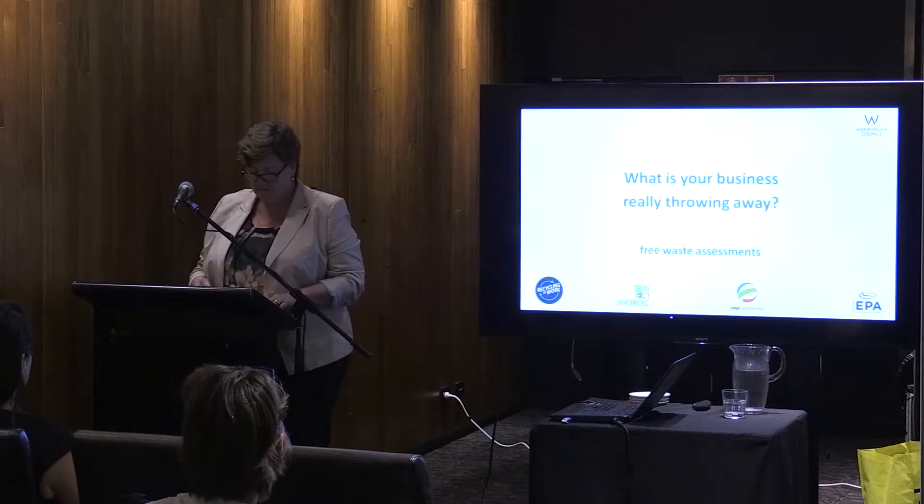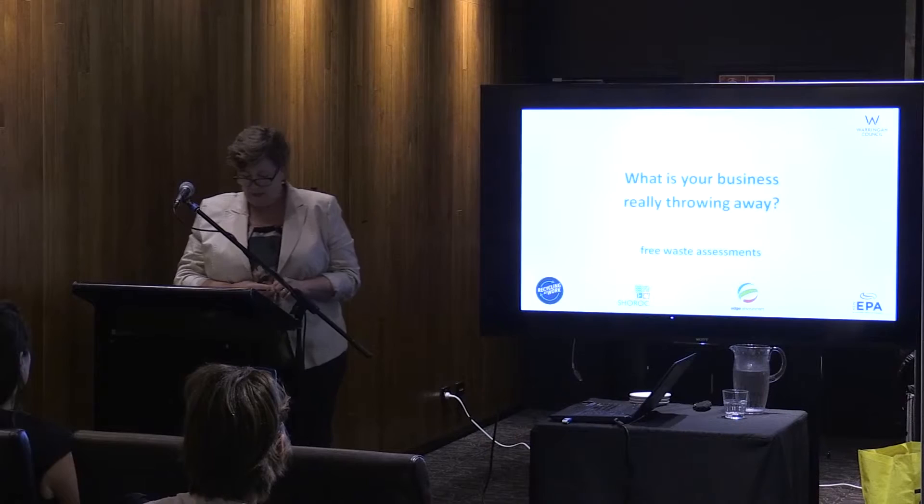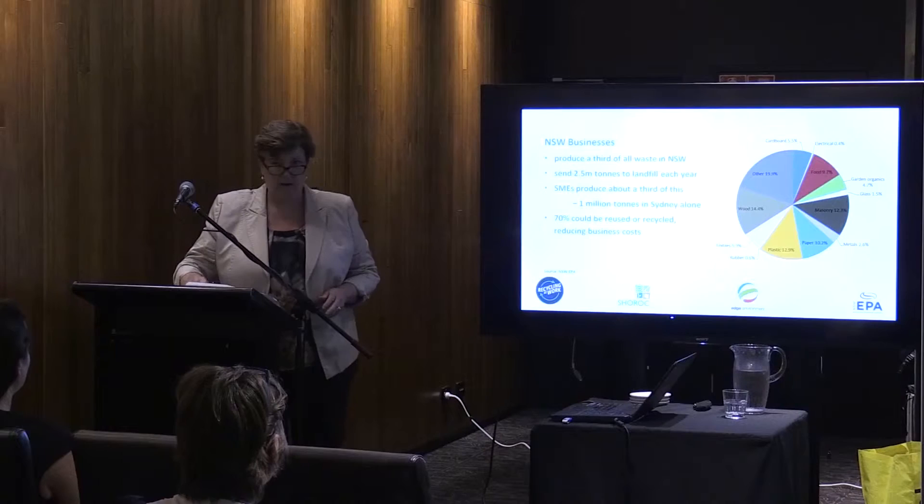Welcome everyone. This is the industry expert session on reducing your waste in your business. My name is Liz Quinlan, I'm the regional waste coordinator with Shorrock, which is the regional organisation of councils: Manly, Mossman, Pitwater and Warringah. We're here to talk about what businesses are throwing away into landfill, what we can do about it, and what's in it for the business.